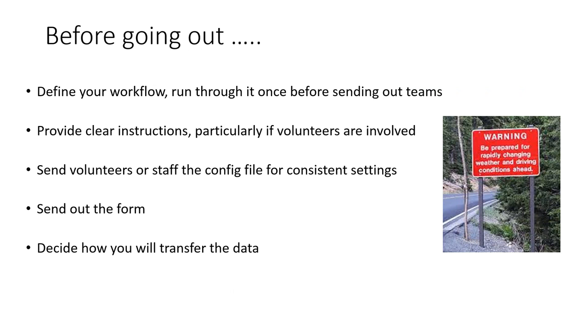Before going out, there are some important things to do. You need to define your workflow and run through it once before sending out teams. GeoJot is really easy to use, but if we see issues occurring, it's generally because people didn't understand the workflow procedures they were supposed to follow. So it's really important to check those before you send out a team to collect data. You need to provide really clear instructions, particularly if volunteers are involved.